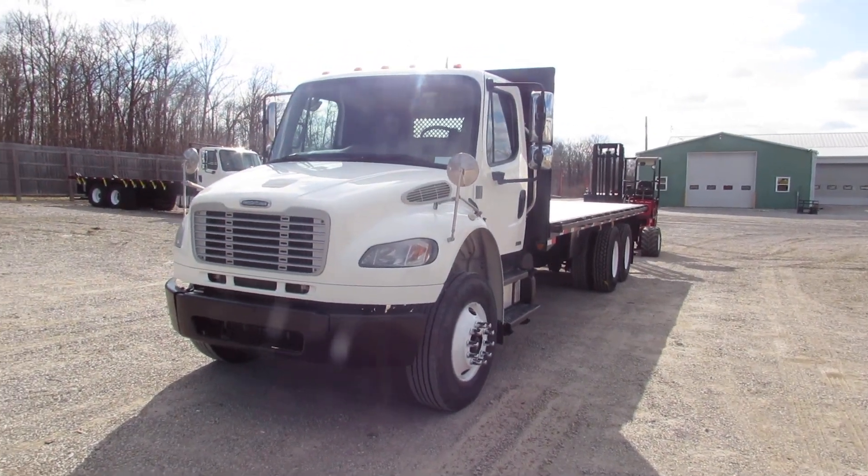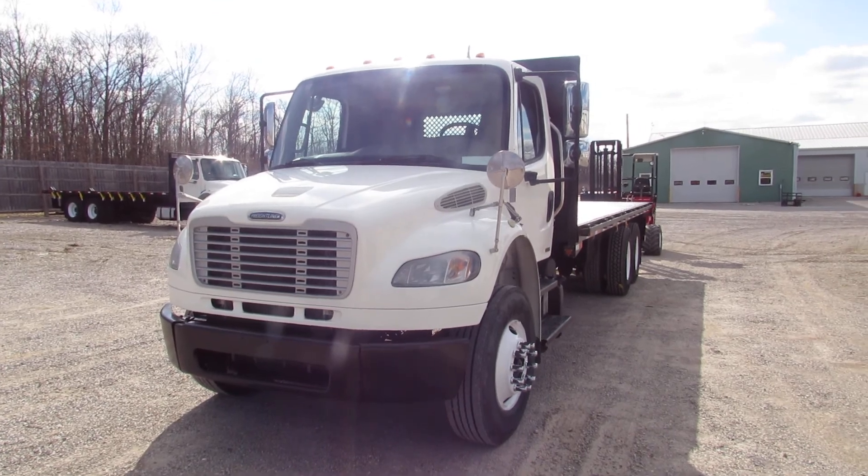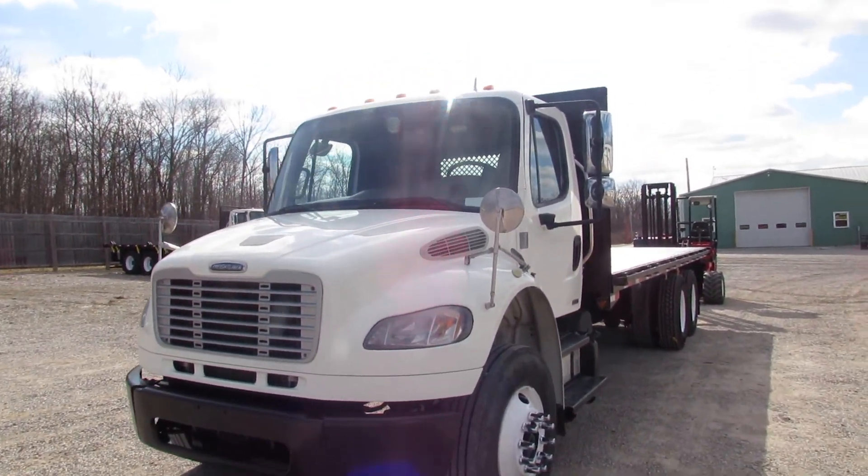Good morning and welcome to Equipment of Marketing. Today we're going to take a look at a 2012 Freightliner Business Class M2.